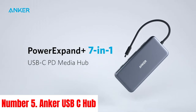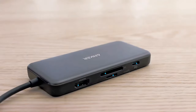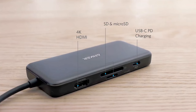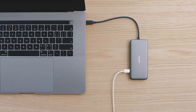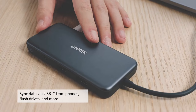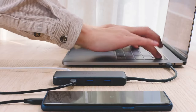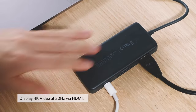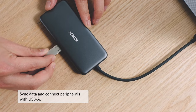Number 5: Anka USB-C Hub. Introducing the Anka USB-C Hub, your ultimate solution for expanding connectivity options with efficiency and style. Seamlessly designed to complement your modern setup, this hub offers unparalleled versatility and performance. With its compact form factor, the Anka USB-C Hub effortlessly slips into your bag, making it perfect for on-the-go professionals and digital nomads.